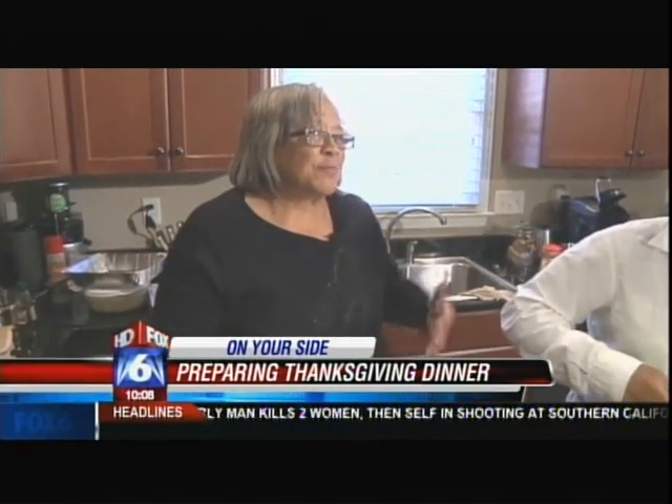Turkey dressing, ham, mac and cheese, turnip greens, squash casserole, green bean casserole, rolls, potato pie, and cake — Italian cream cake.